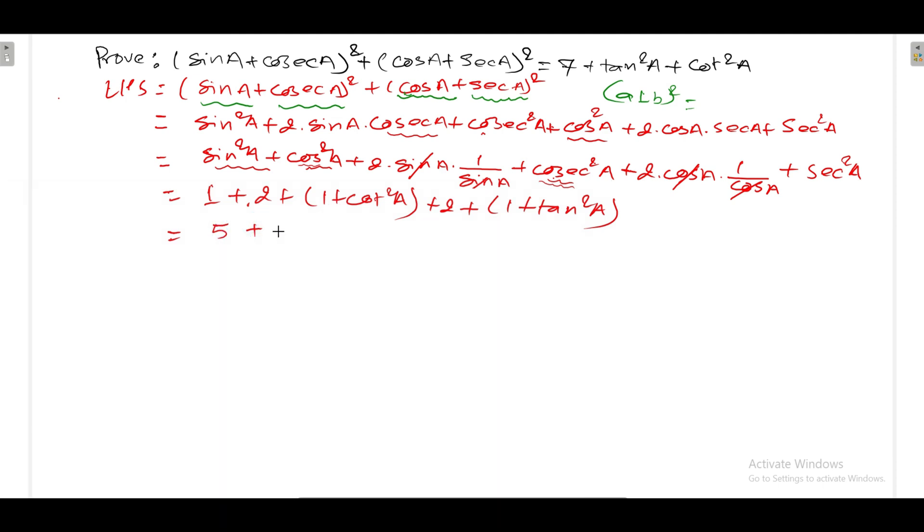So we get 1 + cot² a from cosec² a, and 1 + tan² a from sec² a. Adding: 5 + 1 + 1 = 7, plus tan² a plus cot² a, which equals RHS. Hence proved.